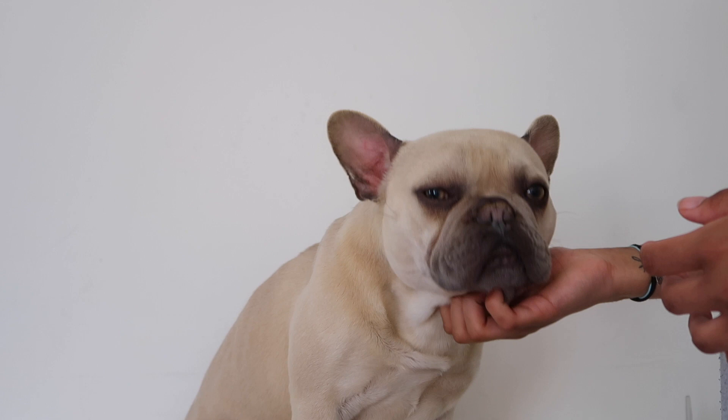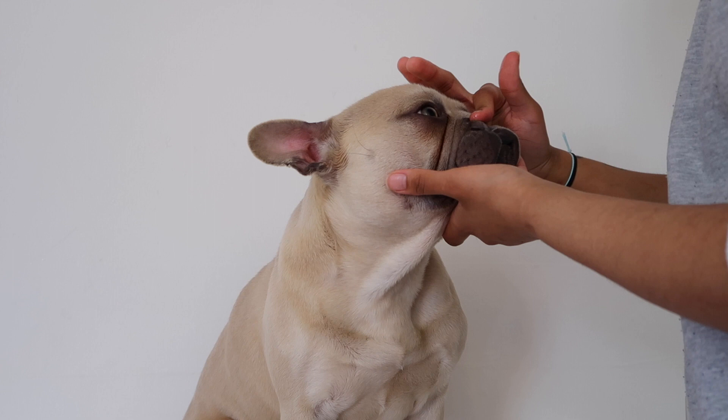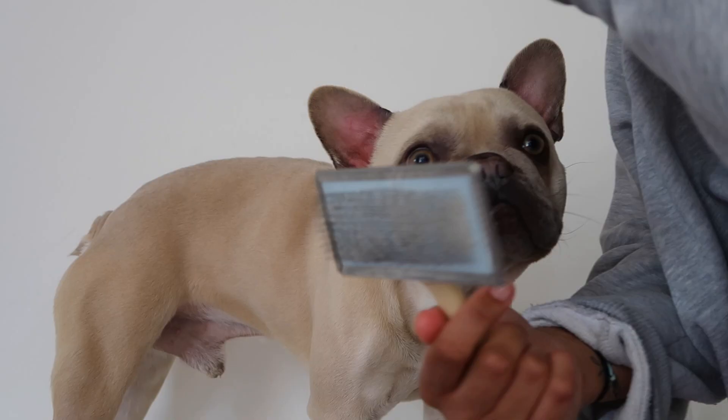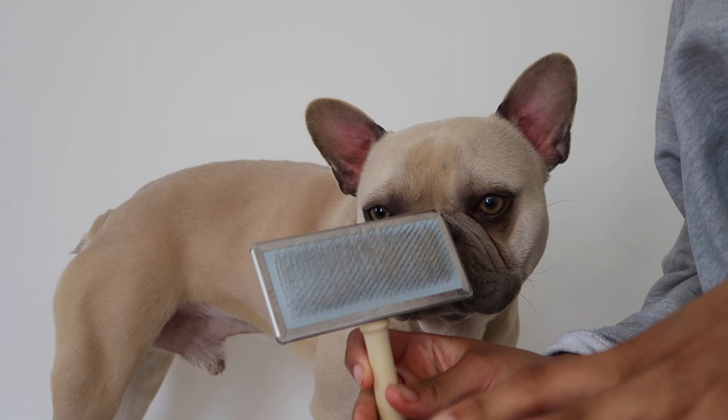I grab some coconut oil on my finger and massage the nose, then put it underneath his two eyes and massage that as well. He loves a good massage. Then I wipe it over his face too. We've also got the brush — I don't brush indoors because the hair goes everywhere — but you literally just brush and the hair comes off. Main stage debut done, boy — say bye bye!